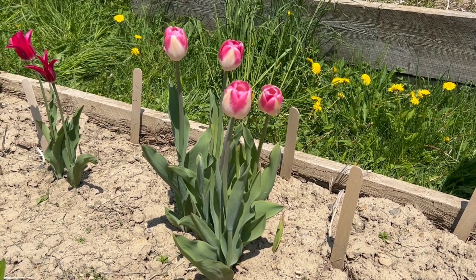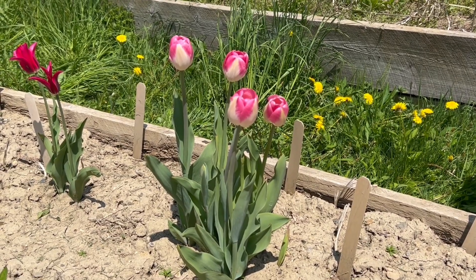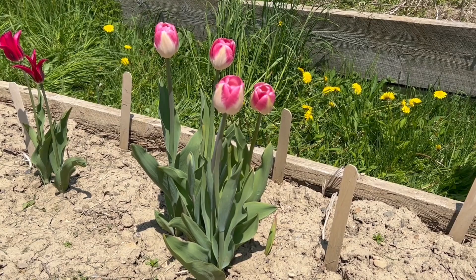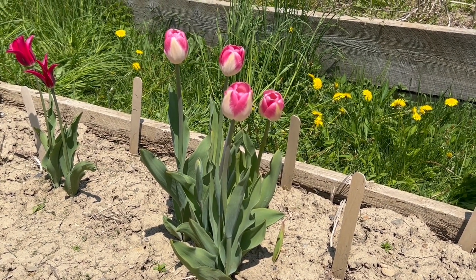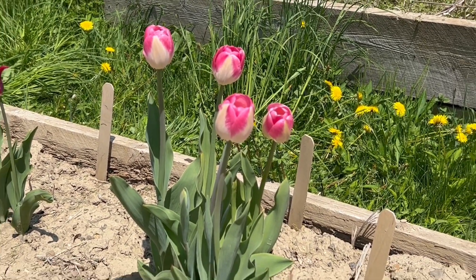This, in my opinion, is elegance personified. This tulip's name is Dreamland. It is a single late tulip, like King's Blood and Blue Amiable, which we also talk about in this video series.